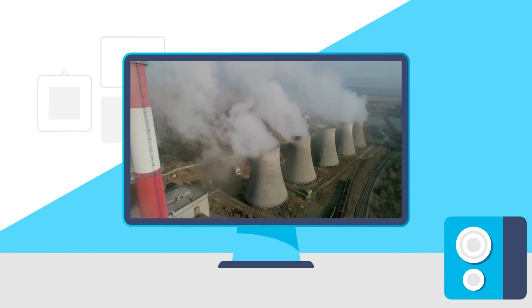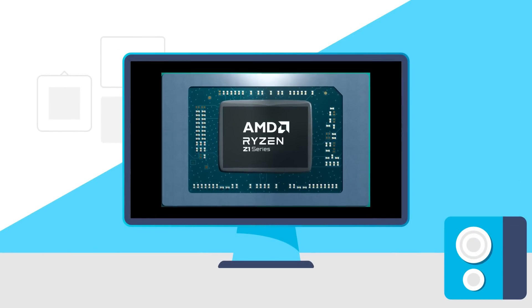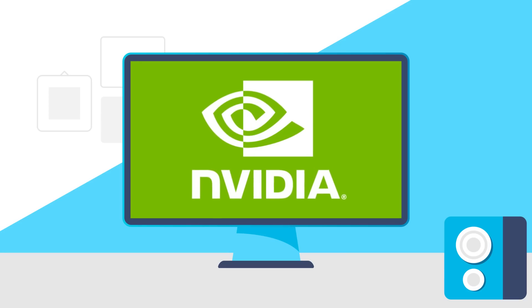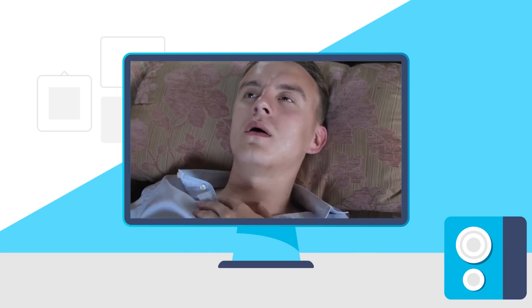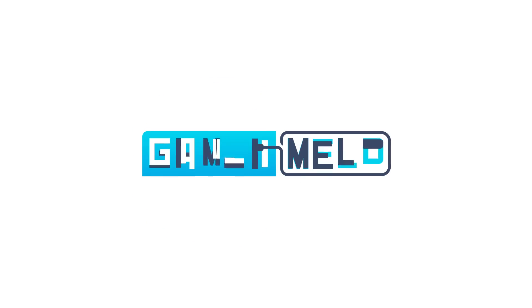Today, Intel's bringing the power draw. AMD's new Ryzen Z1 Extreme APU is amazing, the most powerful small form-factor GPU is here, and gamers are sick of NVIDIA's crap. Welcome everyone to Gamer Melt!